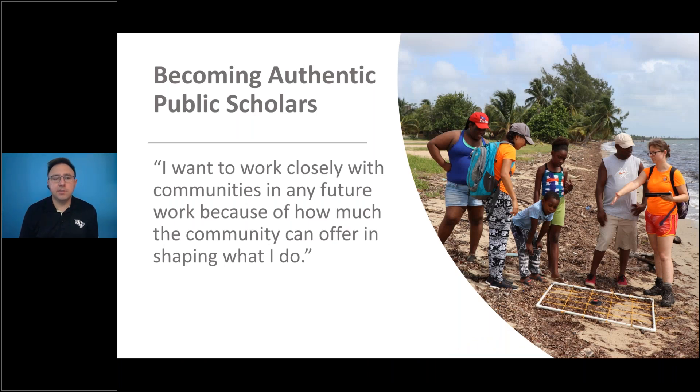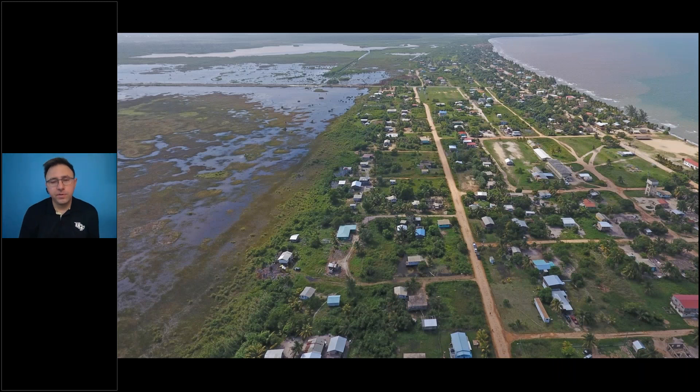This quote from one of our former REU students really summarizes what the program is about. She mentioned that it was an opportunity to work closely with communities, and it showed her how much knowledge and ideas she gained from working hand-in-hand with community members, shaping her future. She's now a PhD student in a prominent geography program here in the United States.